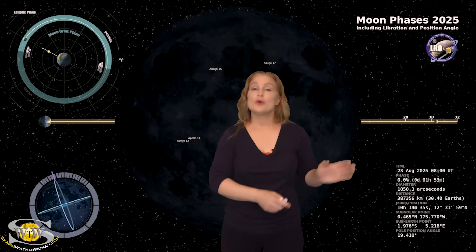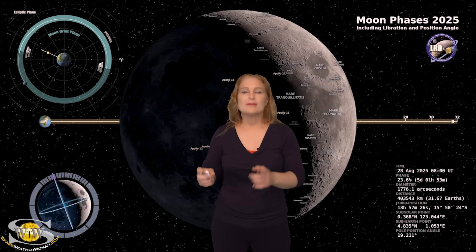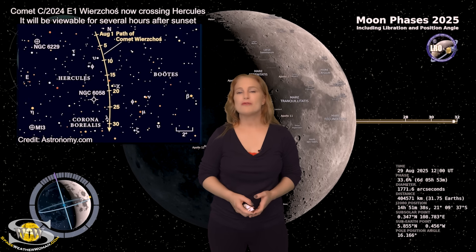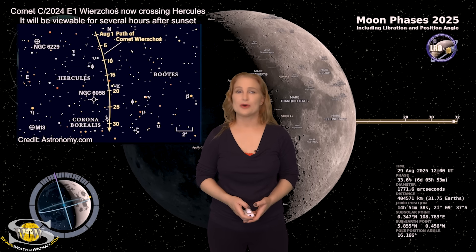Switching to our moon, we are now passing through the new moon phase on our way to a first quarter. By the 29th the moon will be about a third illuminated. So night sky watchers, now's a perfect time to catch those dim objects — you might want to take a look at Comet 2024 E1, which is passing through the constellation of Hercules right now. It's a perfect time to catch it if you've got a big scope.